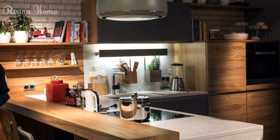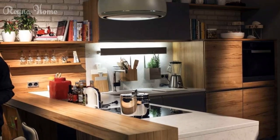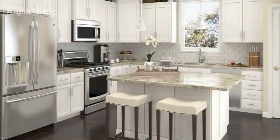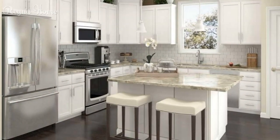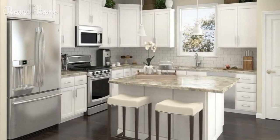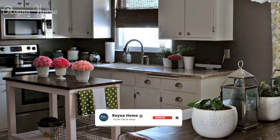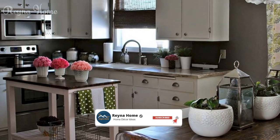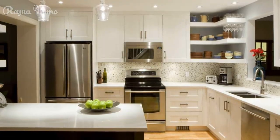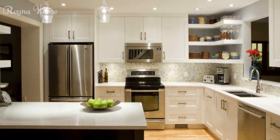Clever solutions: unlocking space and style in small kitchen design. Small kitchens may lack square footage, but they are abundant in creative opportunities. The challenge of designing a functional and visually appealing small kitchen invites ingenuity and innovation. With the right strategies, a small kitchen can become a hub of efficiency and style where every inch is maximized to its fullest potential.